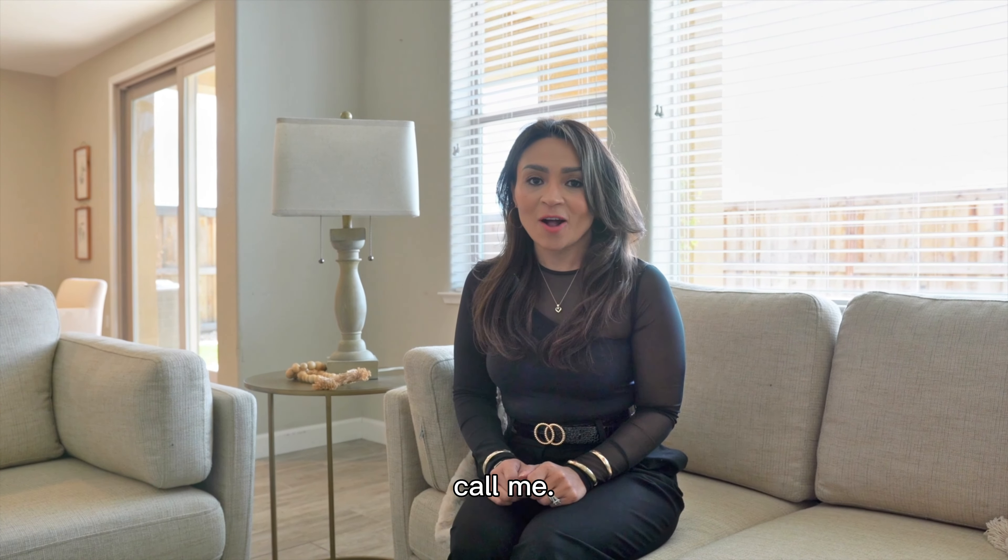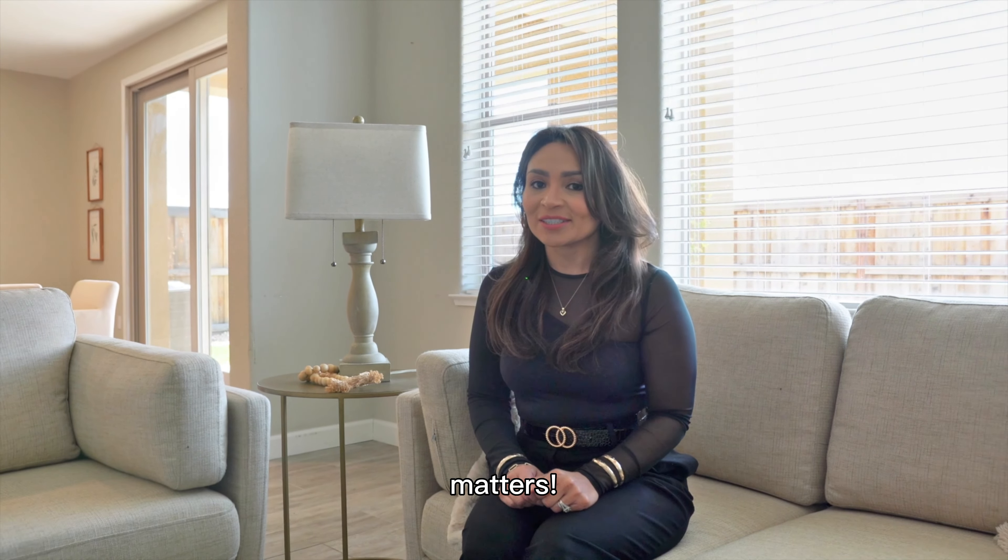For more information, call me. My name is Perla Perez. And remember, who you hire as a realtor matters.